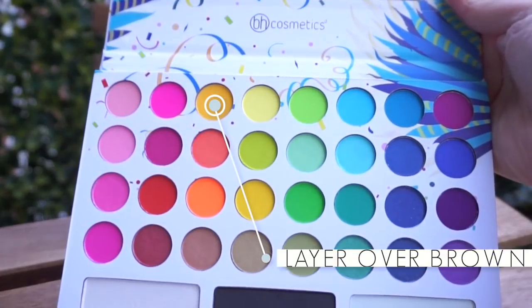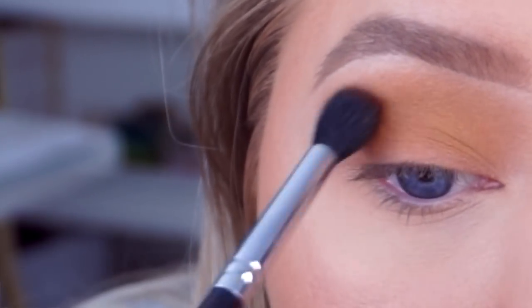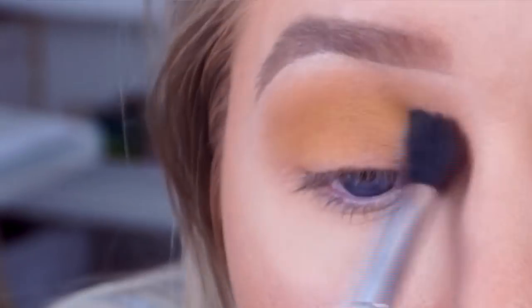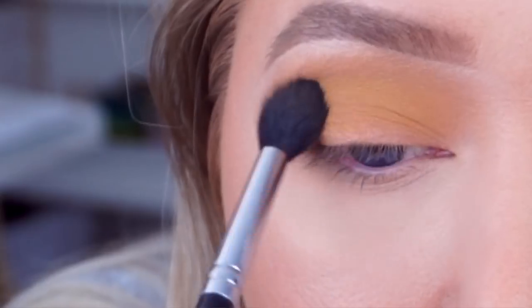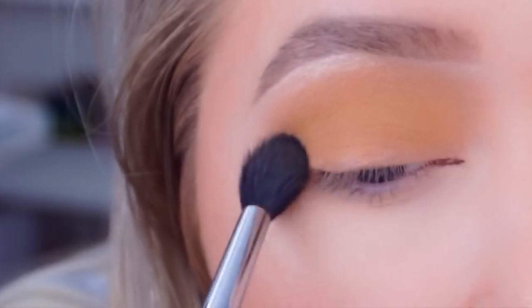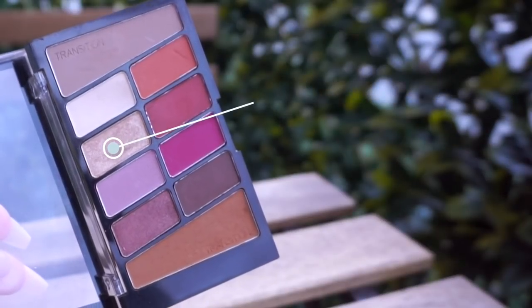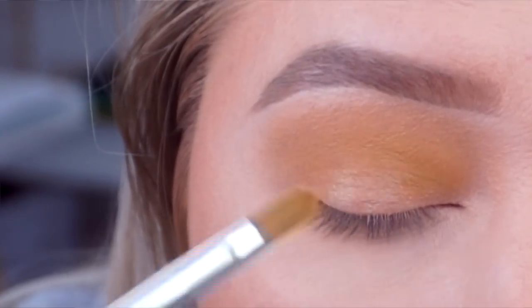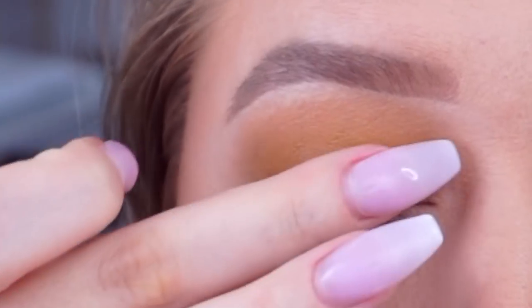Lately I've been dipping into this BH Cosmetics Take Me Back to Brazil 35 Color Pressed Pigment Eyeshadow Palette and grabbing this warm yellow shade and blending it over top of that Wet n Wild eyeshadow. I'll be honest, the yellow over that Wet n Wild shade kind of looks like diarrhea, but there's something about it that really brings out blue eyes, especially when I'm self-tanned and my hair has been brightened by the sun. Then I take a BH Cosmetics No. 9 brush, wet it with a tiny bit of setting spray, and lightly tap a rose-gold shimmery shade into the center of my lid. During the week I usually just dip in with my finger.